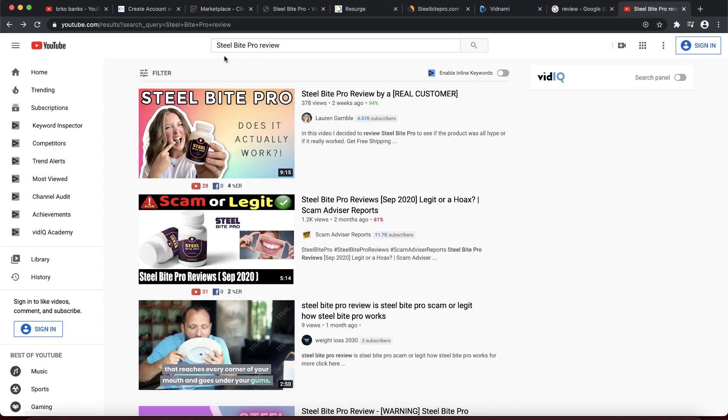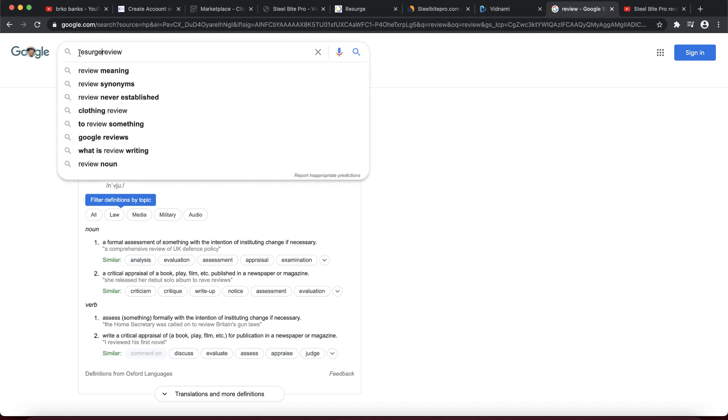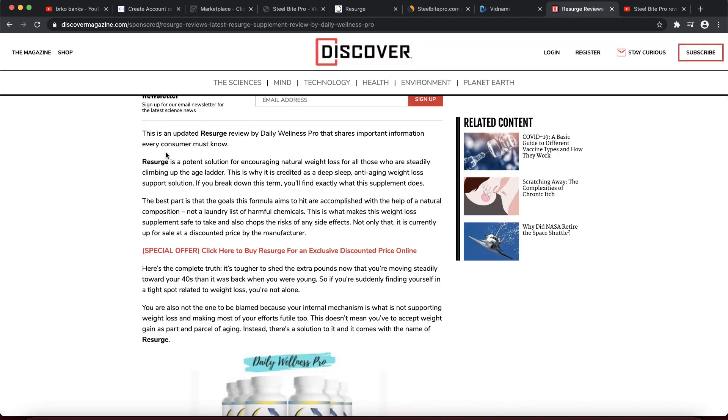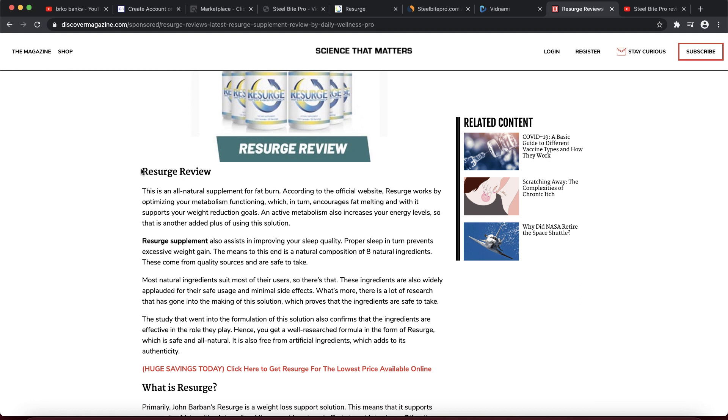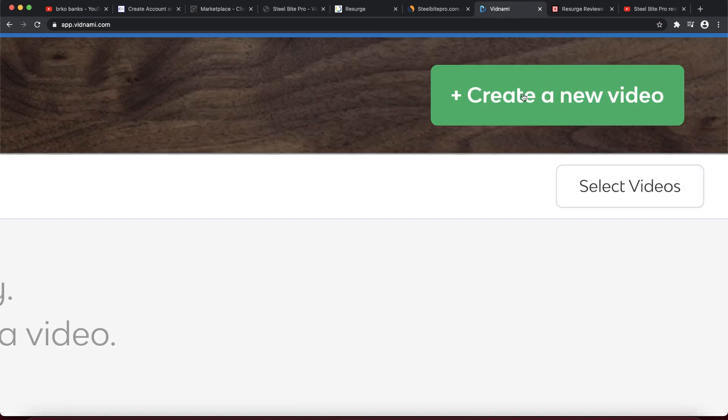To create a review video, if you don't know anything about the product, go to Google and type the product name plus 'review.' Read a few reviews to understand how the product is helpful. I'm going to copy and paste text just to show you how the software works, but I do not recommend stealing content — that is not the right way. Read different reviews and create your own version; that is the correct approach.